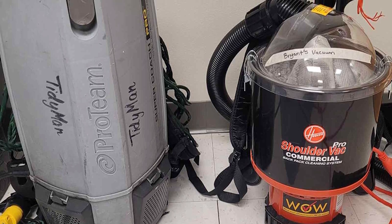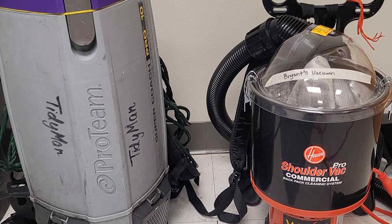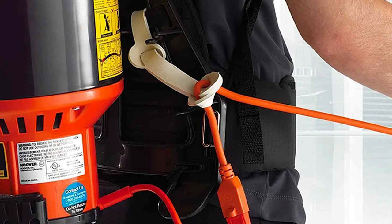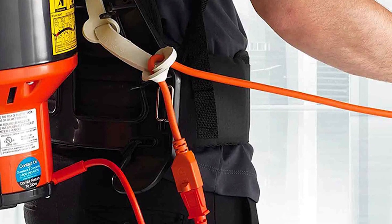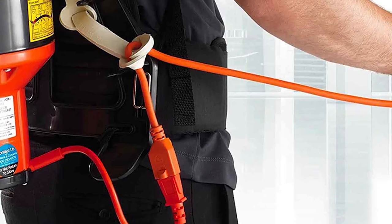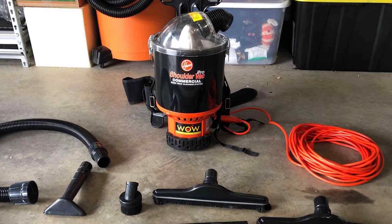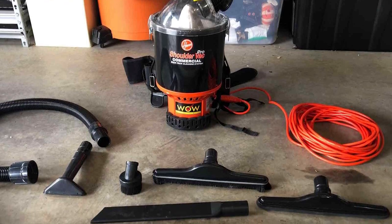When worn as a backpack, it feels comfortable and balanced, allowing you to clean with ease for extended periods. This vacuum is equipped with an 8.5 amp motor and an impressive 48-foot power cord, providing ample reach without frequent unplugging. The suction power and airflow rated at 120 CFM ensure thorough cleaning. Remarkably, this Hoover operates at just 66 decibels, making it an ideal choice for environments where noise control is essential.